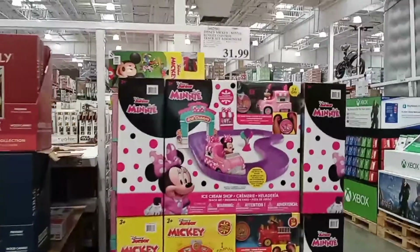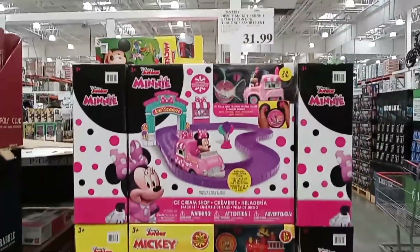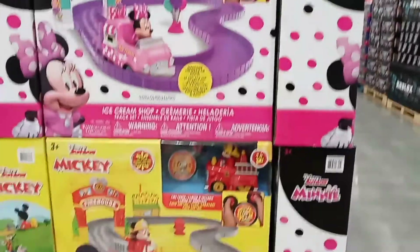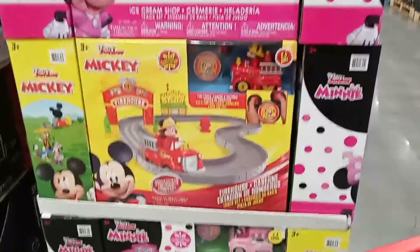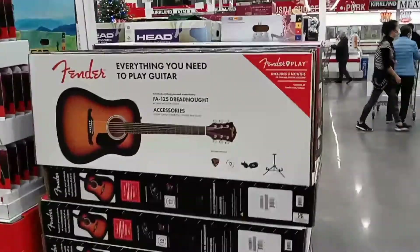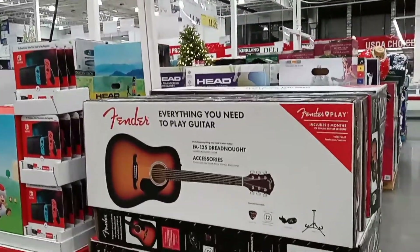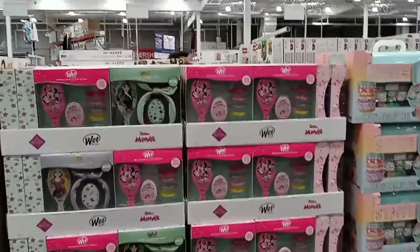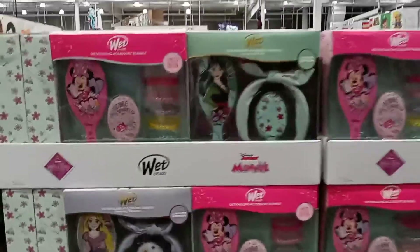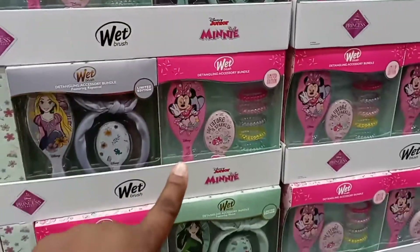Over in the toy section they have some new items. For $31.99 you have the Mickey and Minnie Mini Ice Cream Track Set — so cute, three-plus in age. For the boys there's the Mickey Firehouse. They also brought in an acoustic guitar by Fender with everything you need to play for $179.99, and a cute Wet Brush Disney Care three-piece set with options including pink jelly curls and a brush with headband.